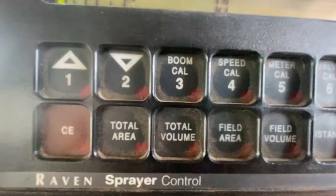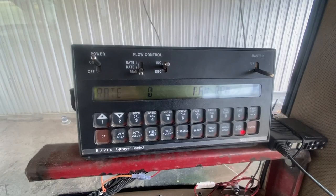That's called the Raven, and what it does is it controls the spreader buggy. We put our product density in there, our swath width — which is how far we're skipping — and how many pounds per acre we want to put out. All that stuff goes in there. As long as you've got those numbers figured out and nailed, you're good to go.